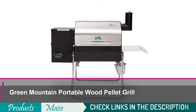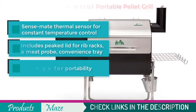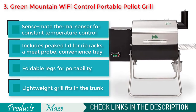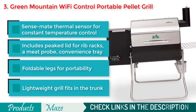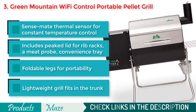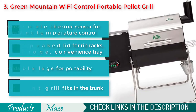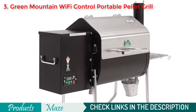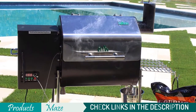Number 3 on our list is the Green Mountain Davy Crockett Wi-Fi Control Portable Pellet Grill. An affordable yet high quality option for people in love with pellet grilling. It features SenseMate that constantly monitors grill temperatures so that you get the best quality grilling always. Because of its foldable legs and 57-pound weight, it is one of the best portable wood pellet grills you can find online. As it comes with a digital Wi-Fi controller, you can control and monitor the process through the iOS and Android mobile application.